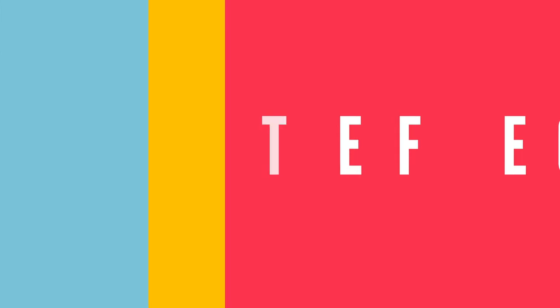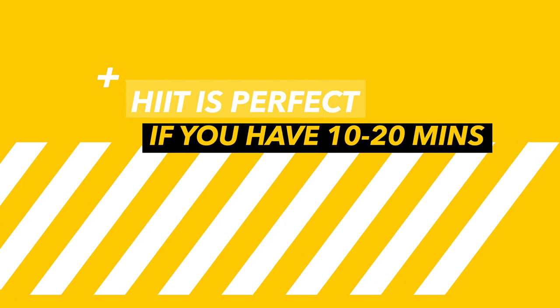Time efficiency: probably the best benefit of HIIT is its ability to burn fat in a very short amount of time. If you've only got 10 to 20 minutes to get a workout done, HIIT is going to do a really good job of giving you a high-end result in a very short amount of time.